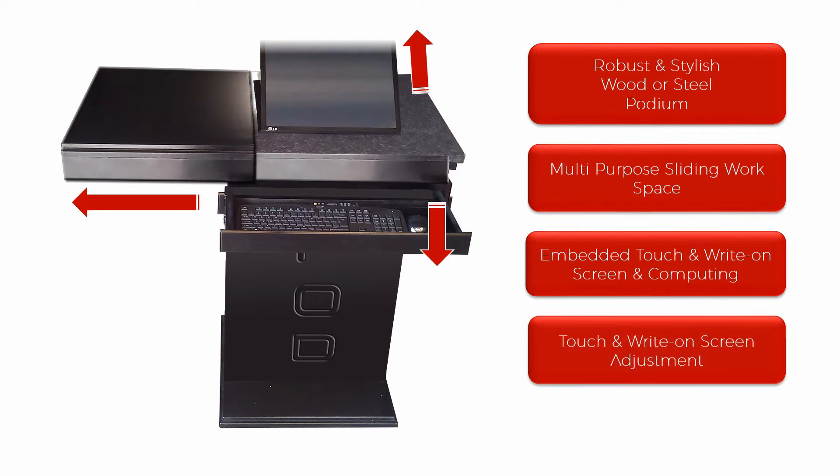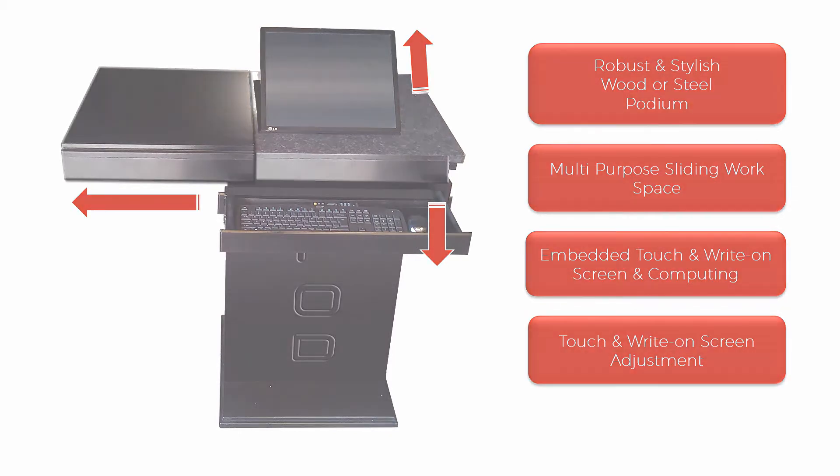A complete computer system is embedded into the Podium. This includes touch, type, and on-screen writing. Teachers can present and teach, as well as perform administrative duties. The touch screen can be adjusted to accommodate all teachers' style and preference.